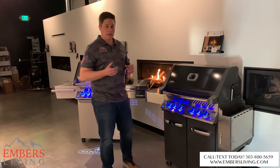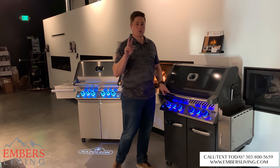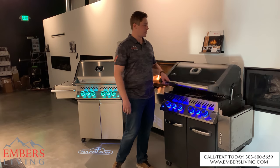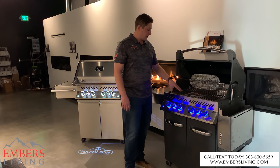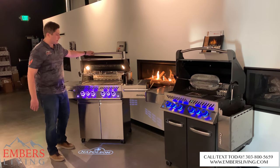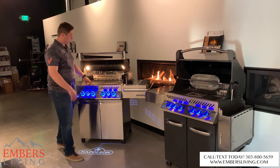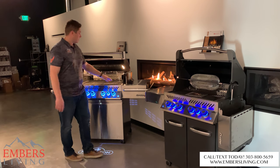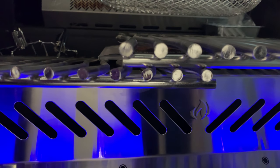Now let's go through the cooking differences. There are two differences that are actually going to directly affect cooking between the two models, and that's our cooking grids — we'll give you a close-up. You're going to get thicker grids on the Prestige Pro series. These are thicker and more heavy duty than the Prestige series, so what your meat's actually cooking on is a little bit thicker and a little bit more robust.